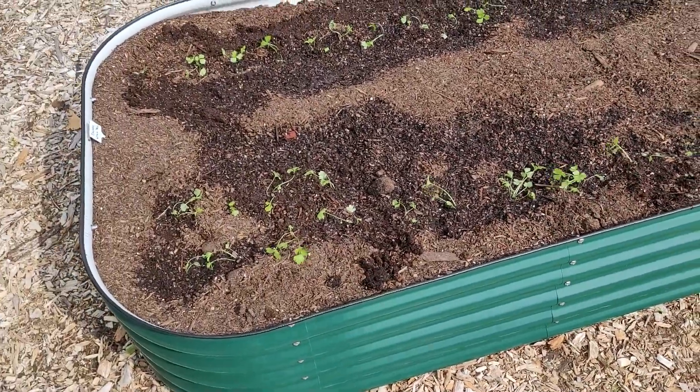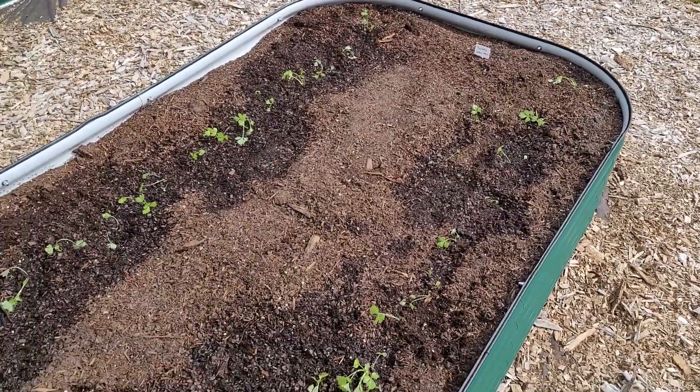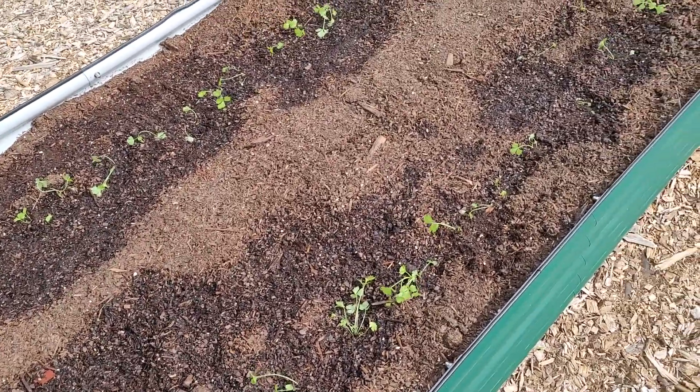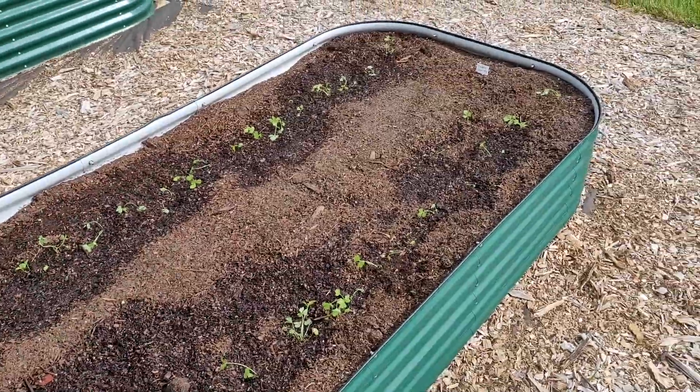This bed right here is all Utah tall celery. There's two and a half rows transplanted and then two rows direct seeded as well. Hopefully that'll yield a bunch of celery.